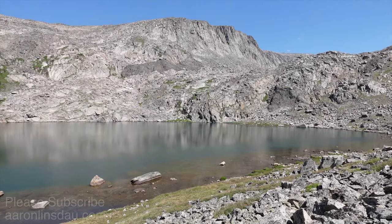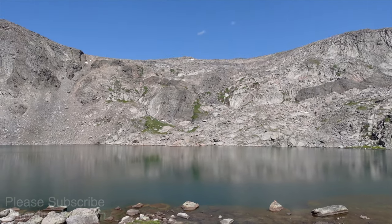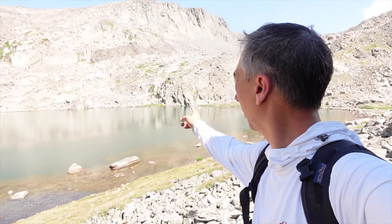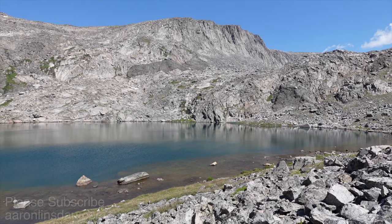Lake Florence at noon. Bomber Mountain is right there. Finally made it to Lake Florence — I have to go across that waterfall, and supposedly there's a path and trail up there. It looks pretty steep, so we'll see what happens.